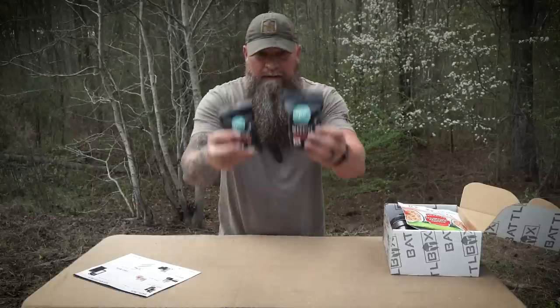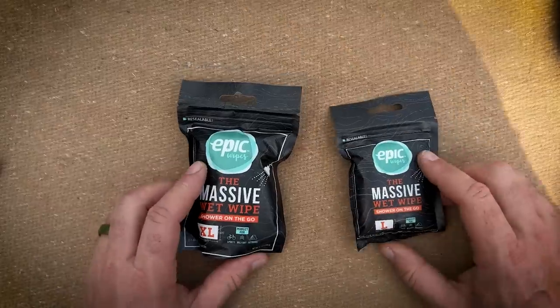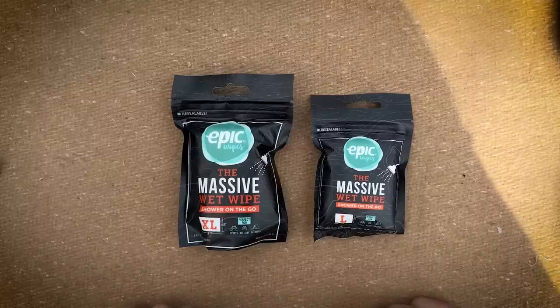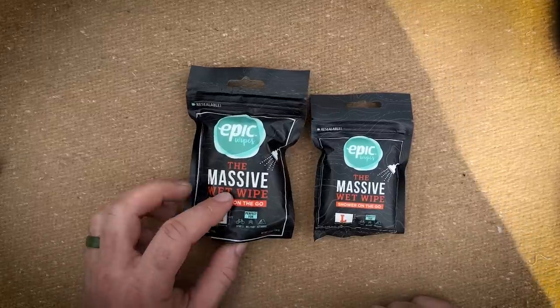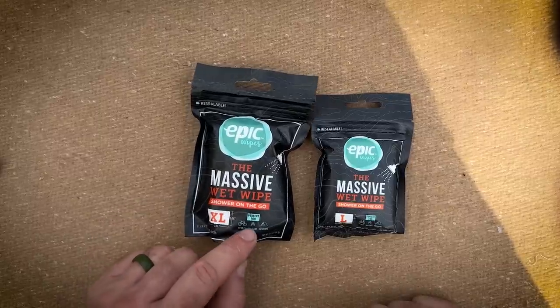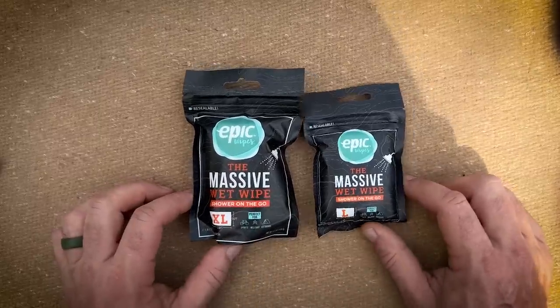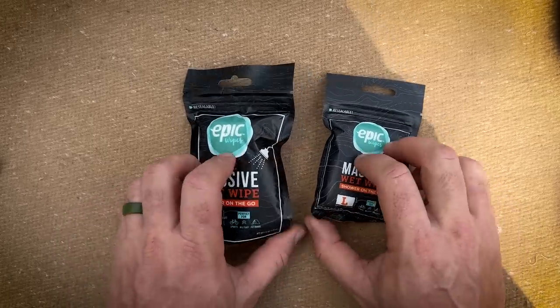Epic Wipes. We got two of them here in resealable packages, which is cool. So the massive wet wipes - shower on the go. Perfect for sports, military, outdoors, anything really. We gotta keep ourselves clean. The extra large here is 2.6 foot by 1.6 foot, and the large here is 2 foot by 1 foot. These things are awesome.